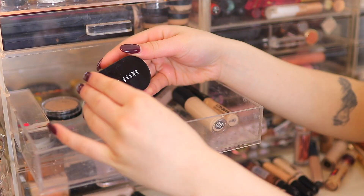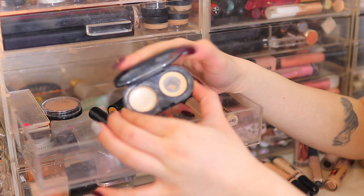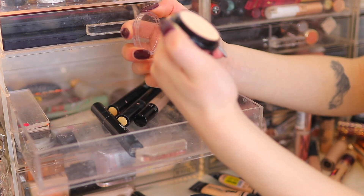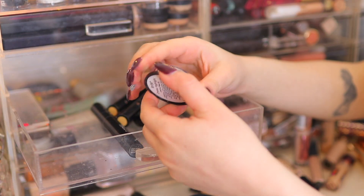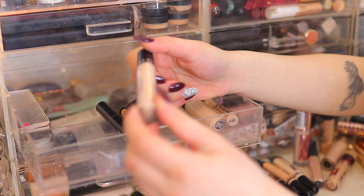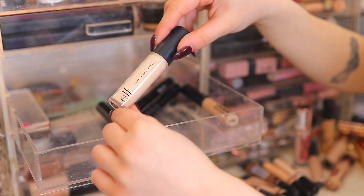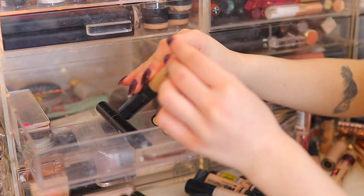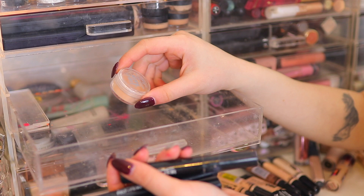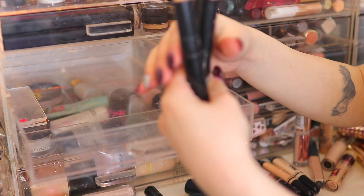Two MAC Studio Finish Concealers both in NC20 — keeping both. The Bobby Brown Creamy Concealer Duo — the concealer is completely finished, going in the bin. Ben Nye Cream Highlight in Ultra Light — I want to keep it for special effects work. The Sephora Gel Serum Concealer in Parfait — never used it, going to give it a go. My e.l.f. 16 Hour Camo Concealer — keeping. Another Bare Skin Concealer from bareMinerals in Light — getting rid of this. The Balm Time Balm Concealer — going in the bin. Three MAC Prep and Prime Highlighting Pens — keeping all of them.